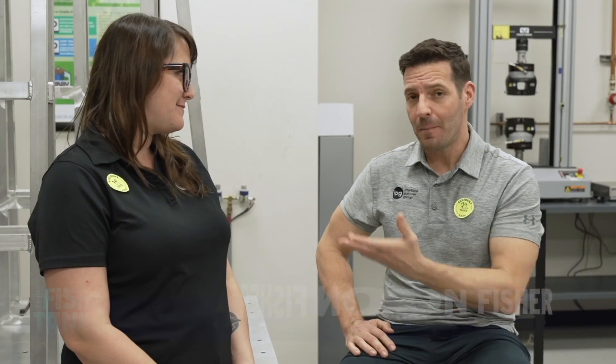Hey everybody, welcome back to the fish tank. We're super excited to have you today. We're in our Blythwood, South Carolina facility. I'll be talking with Kara about our new packaging lab — the concept, why we built it, and how it surfaces our customers' needs. Looking forward to doing the interview, so thanks for coming along for the ride.